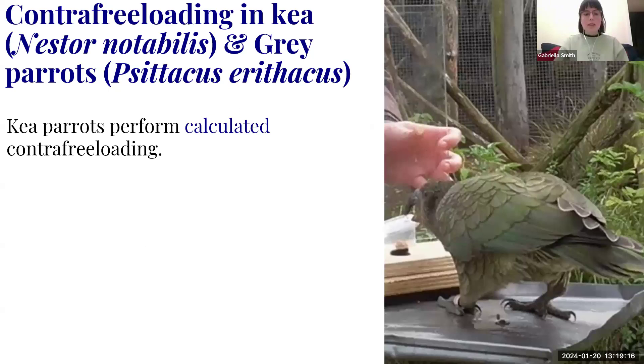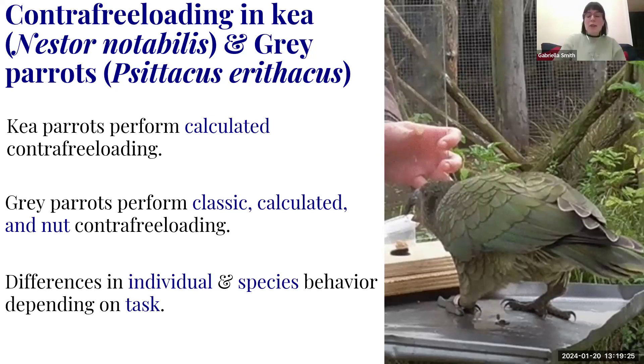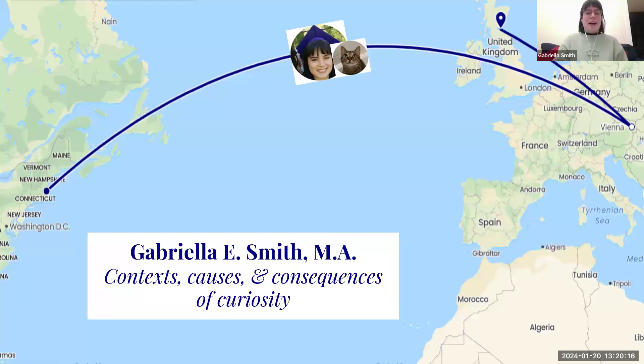Kea performed calculated contrafreeloading. Gray parrots did classic, calculated, and nut contrafreeloading. There are differences not only between species but between individuals and tasks. Kea are extractive foragers while gray parrots are evolved nutcrackers — this predisposition set grays to prefer nut contrafreeloading. If repeated, a more ecologically appropriate task for kea might involve pulling food from the ground or lifting a rock, matching their natural foraging. Fast-forward to today: I'm a PhD student at a veterinary university in Vienna, with a co-supervisor in Edinburgh, performing research at Edinburgh Zoo.